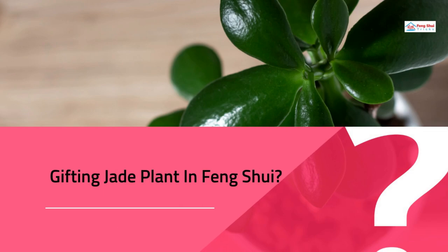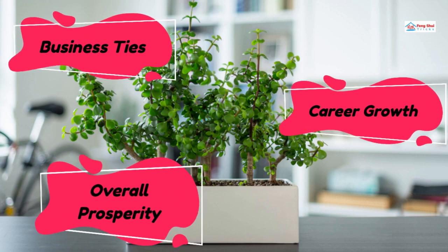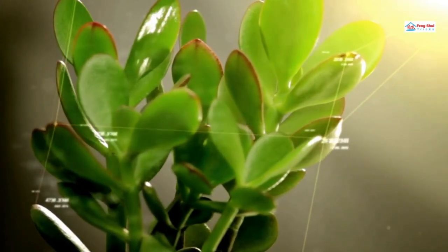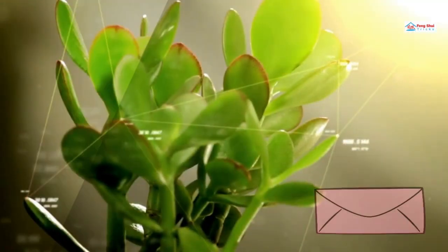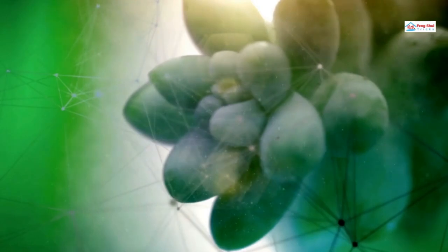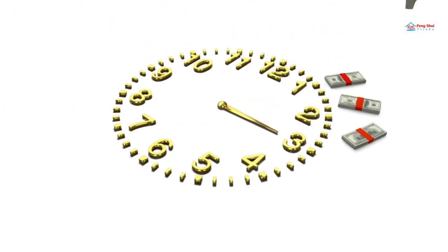A classic Feng Shui gesture is to give a jade plant as a gift, particularly in business ties. The first encounter between business professionals is frequently marked by the exchange of presents, including a jade plant gift. This plant may be given as a housewarming gift, as well as for birthdays, nuptials, anniversaries, and other special events. A jade plant placed as an entrance plant at the doorways of eateries or stores, or toward the south-east, offers growth and progress. It exudes a vivacious, deeply rooted vitality.